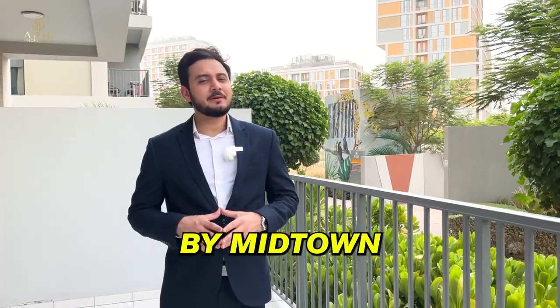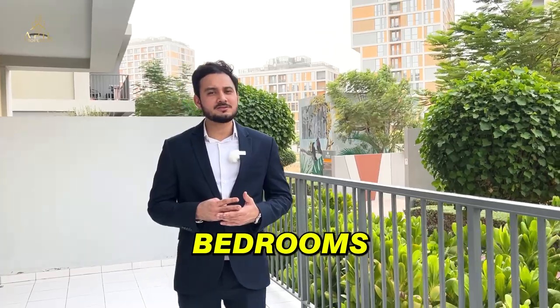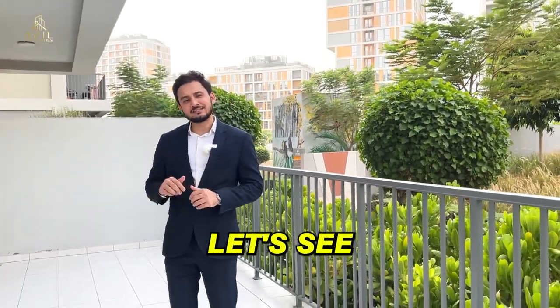This project by Midtown has a mix of studios, one bedrooms, two bedrooms, and three bedrooms. Currently, I'm standing in front of a two-bedroom, so let's see how it looks.